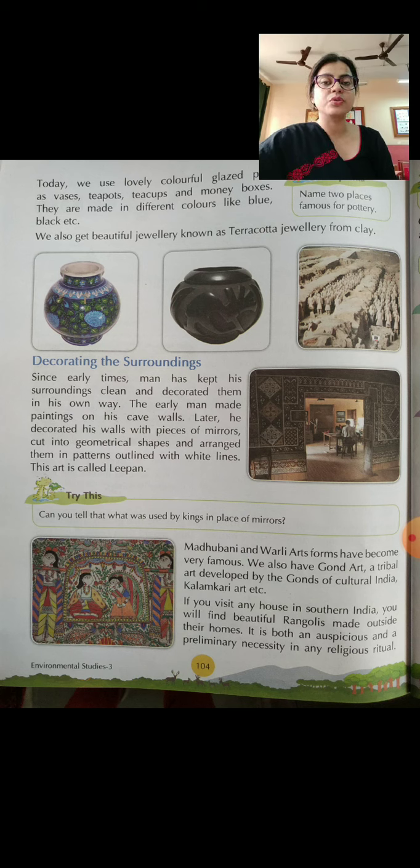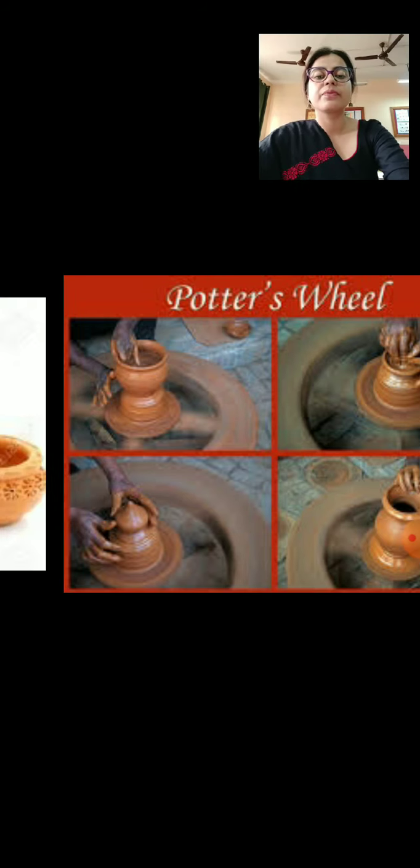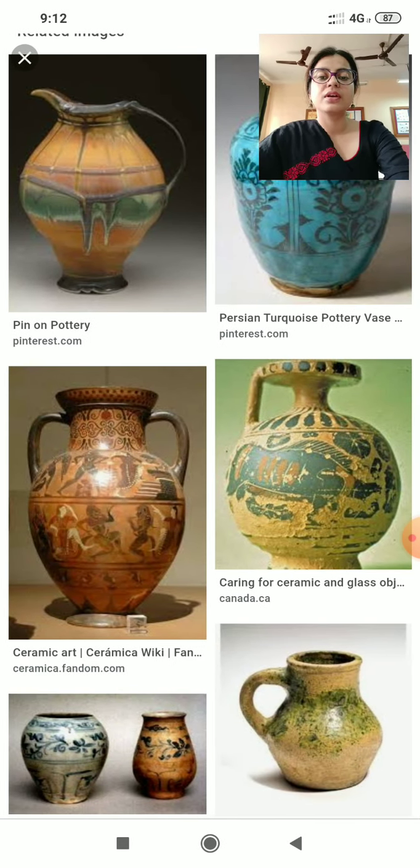I am now going to show you images of a potter's wheel and glazed pots. This potter's wheel is used by a potter or kumhaar to make beautiful earthenware of different shapes and sizes. These are some images of earthenware made on a potter's wheel — they are also decorated. These are images of beautiful glazed pots made of various materials like ceramics. They look beautiful as they are painted from the outside in bright and shiny colours.